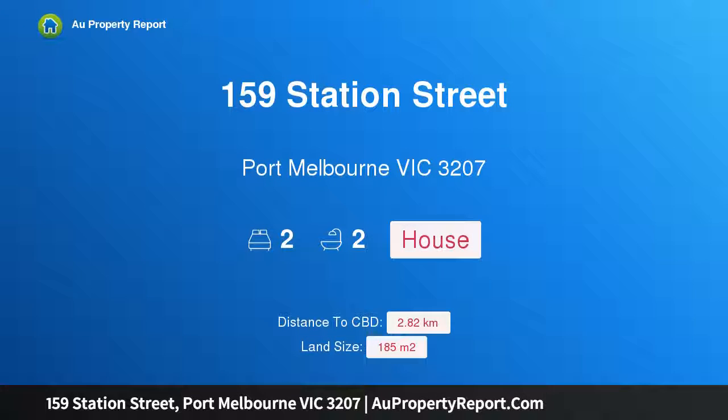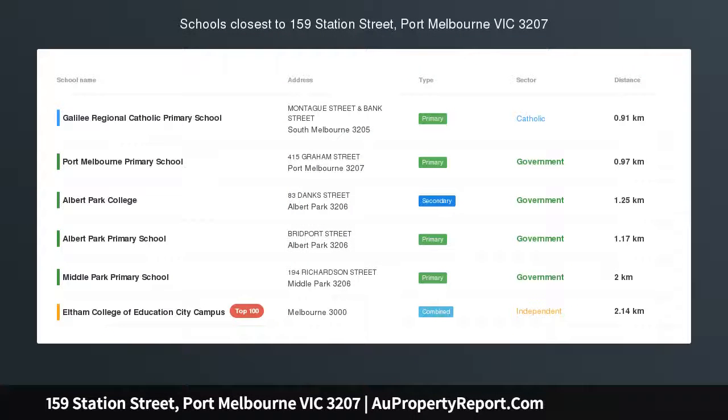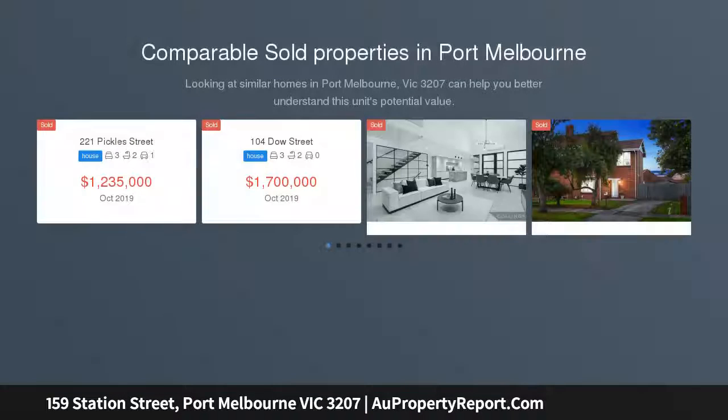Hi, I am glad to introduce property 159 Station Street, Port Melbourne Victoria, 3207. Simply perfect — perfect cottage, perfect location, perfect for working executives, perfect for downsizers, perfect as a city base, perfect as an investment.